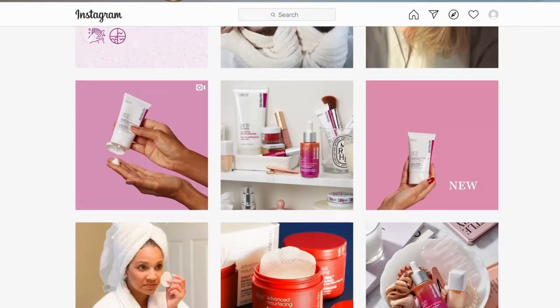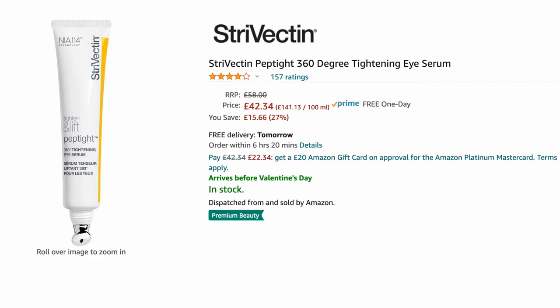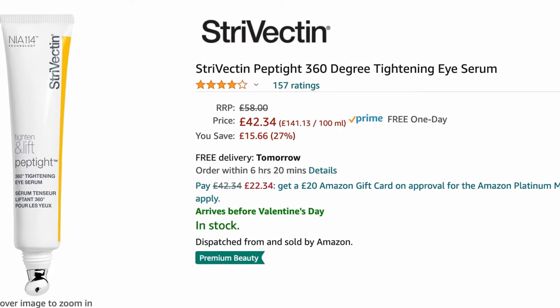I am one of these people who gets really easily swayed by the ads I see on social media, particularly on Instagram and Facebook, where you see these wonder products. This Strivectin serum was one of them. I saw the ad on Instagram with before and afters of women who appeared to have really visible tightening and lifting around the eyes, and I was desperate to try it. So I had a look on Amazon to see what the reviews were like — on Amazon UK it has 155 ratings with an average of four out of five stars. So I thought I would give it a go.